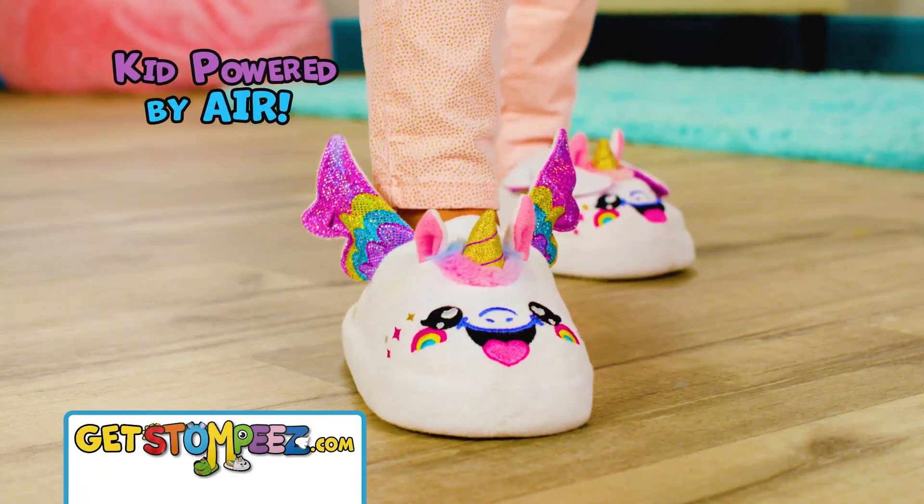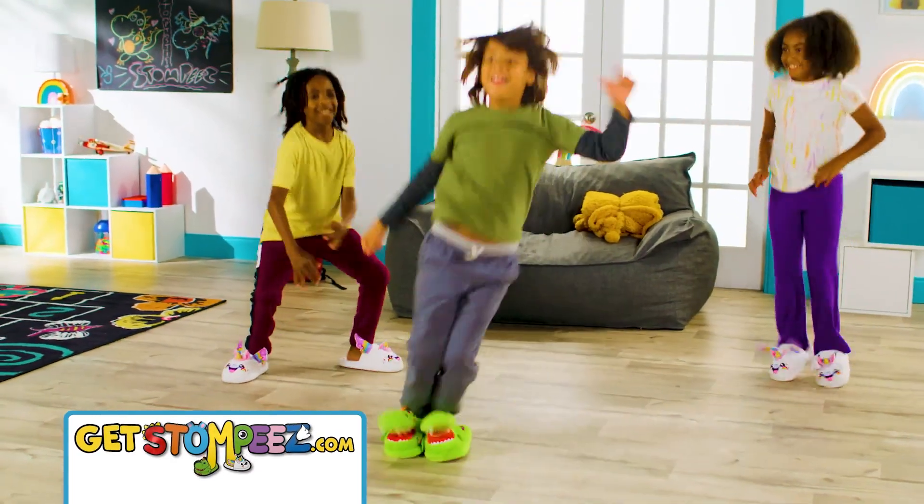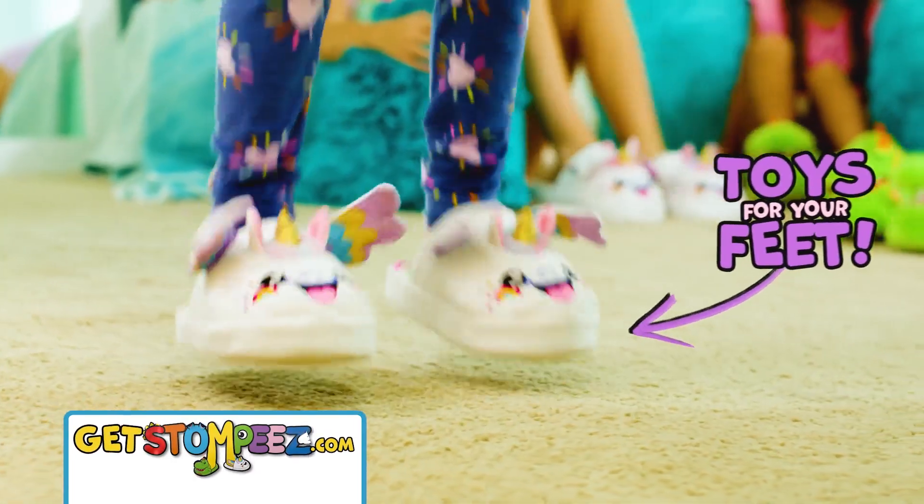Stompies are kid-powered by air. Just step down and let the Stompies fun begin. Stompies are toys for your feet.